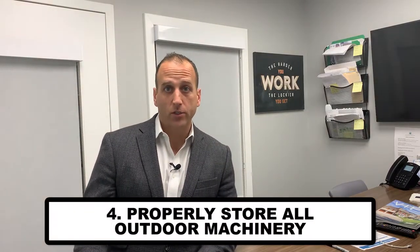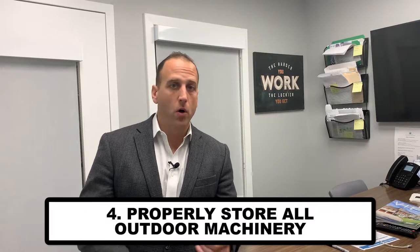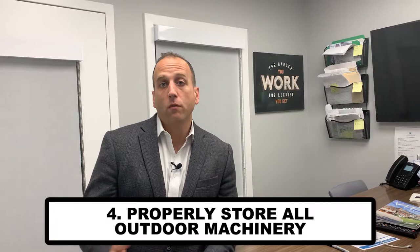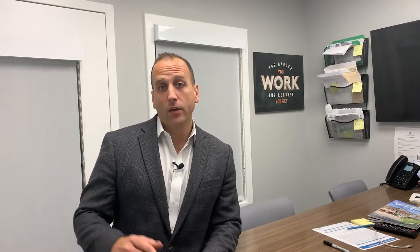You also want to look at preparing all of your machinery that you're storing from the spring and summer season — lawn mowers, weed whackers — make sure those are serviced and stored properly. By 'properly,' you want to avoid any mice infestation. Mice are looking for warm places and they will come to your garage and your shed, so make sure equipment is stored up high, covered, or wrapped properly.